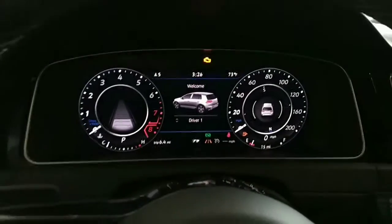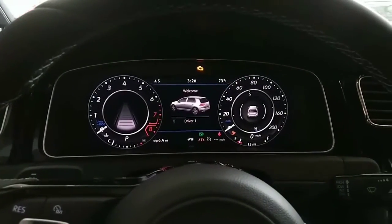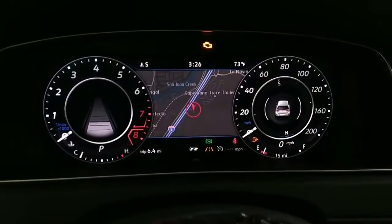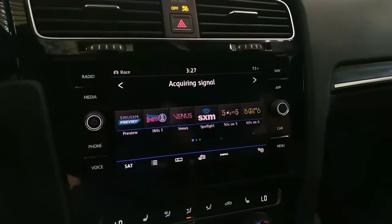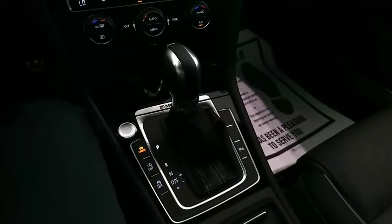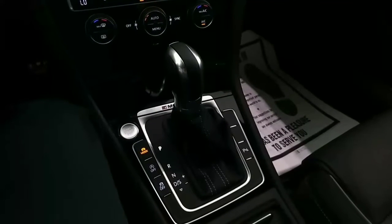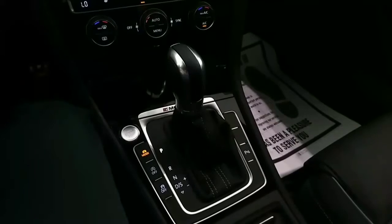And here's the digital cockpit, which is exclusive to this version of the Golf — the Golf R. You can see your navigation system displayed between the tachometer and the speedometer. You do have Apple CarPlay and Android Auto. It also has the direct shift gearbox from Volkswagen's Porsche counterpart, so it shifts faster than you could shift a manual transmission yourself — in four one-hundredths of a second.